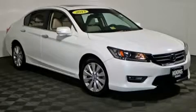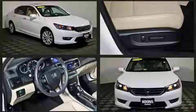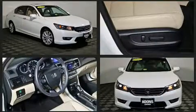Experience driving perfection in the 2013 Honda Accord. With less than 40,000 miles on the odometer, this four-door sedan prioritizes comfort, safety, and convenience.